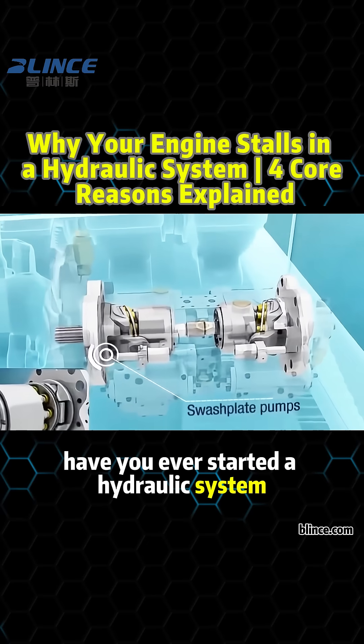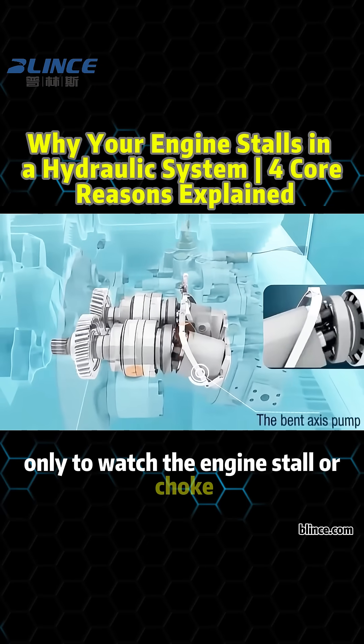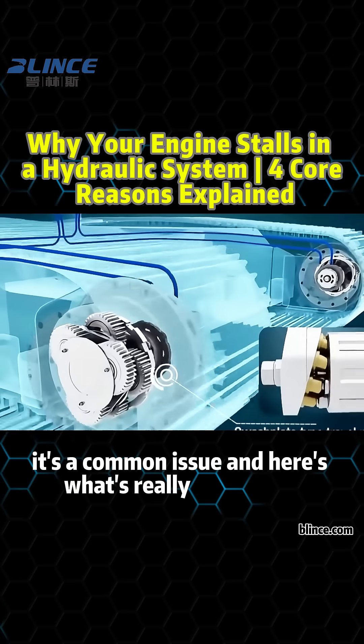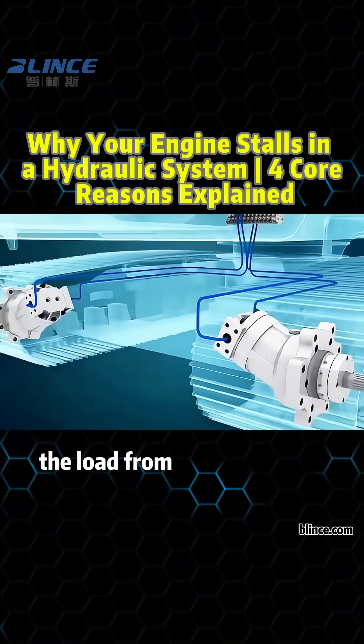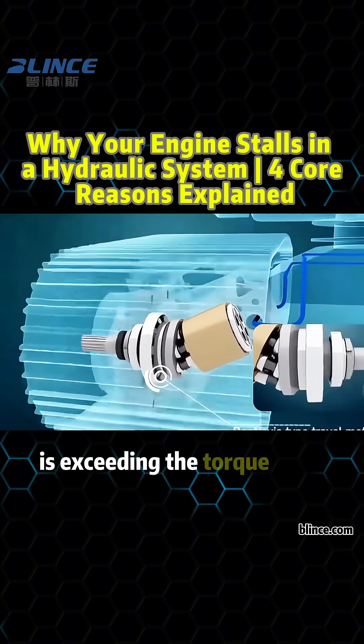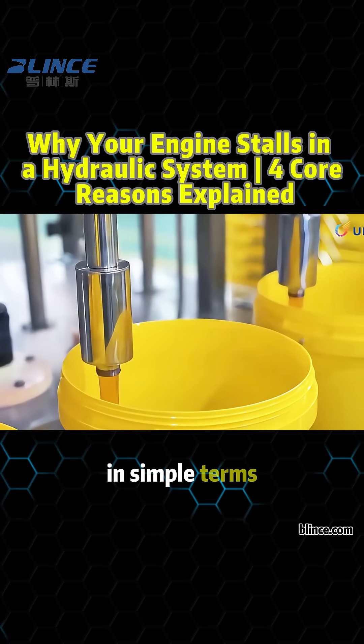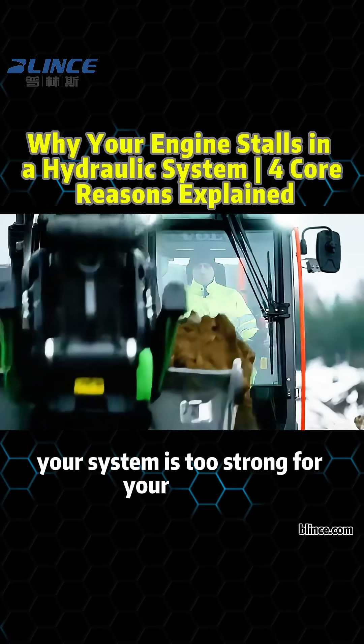Have you ever started a hydraulic system only to watch the engine stall or choke almost instantly? It's a common issue, and here's what's really happening. The load from your hydraulic components is exceeding the torque your engine or hydraulic pump can handle. In simple terms, your system is too strong for your engine.